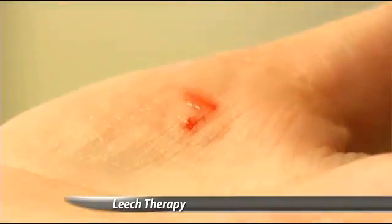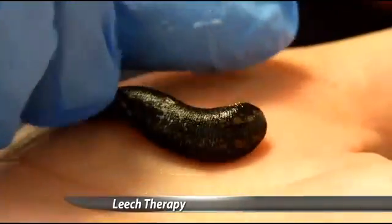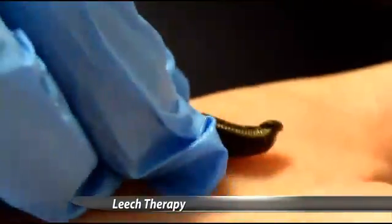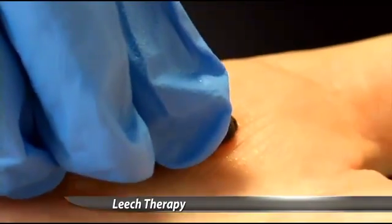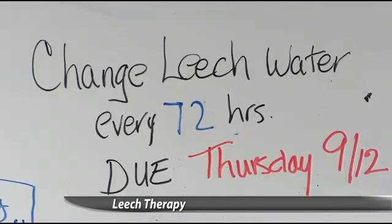Since leeches contain a natural blood thinner, they prevent the blood around the wound from clotting, which ultimately allows for easier reattachment of an extremity. They'll suck typically for about 25 minutes until they're full, which on average is about 5 mils, or a teaspoon of blood.